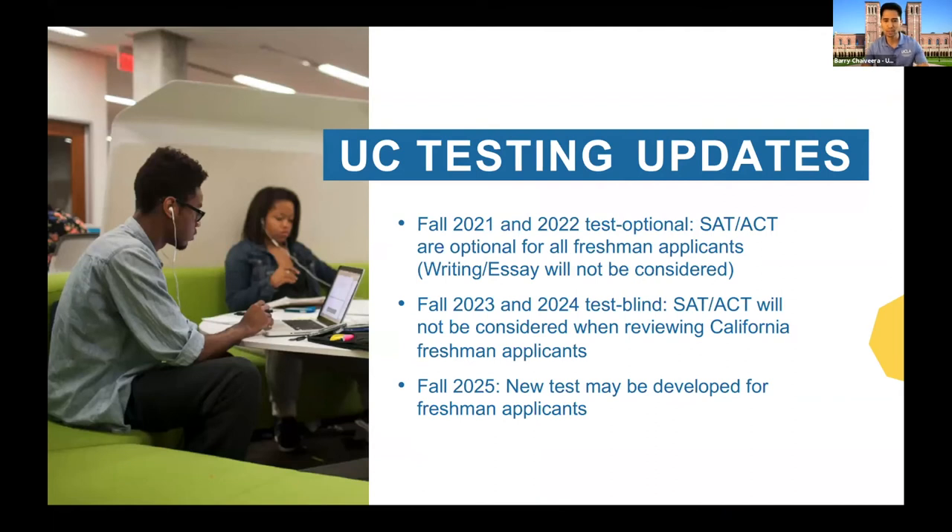This is probably one of the last few slides before we take questions, and I wanted to talk about testing updates. This is a little controversial because the circumstances are fluid. As of today, October 2nd, 2020, UC is test optional. That's how we are currently operating — not just UCLA, but UC is test optional. Things may change — there might be court rulings that make us go test blind immediately. But right now, it's not up to us; it's up to the courts to decide if UC will be test blind or test optional.